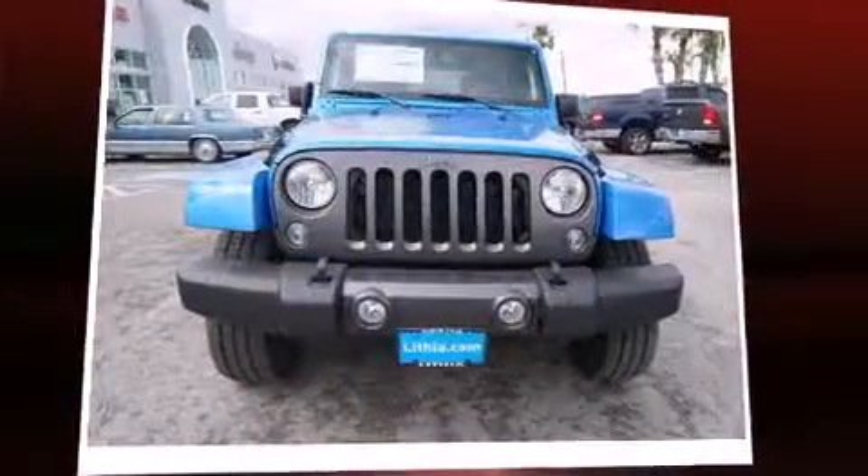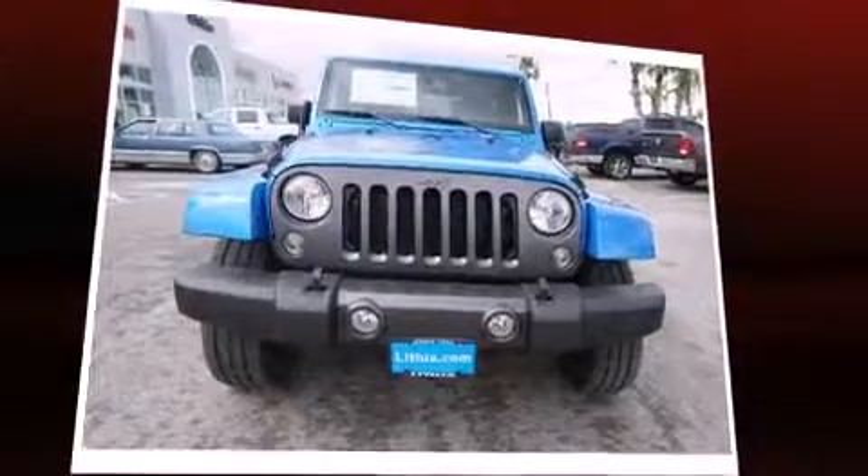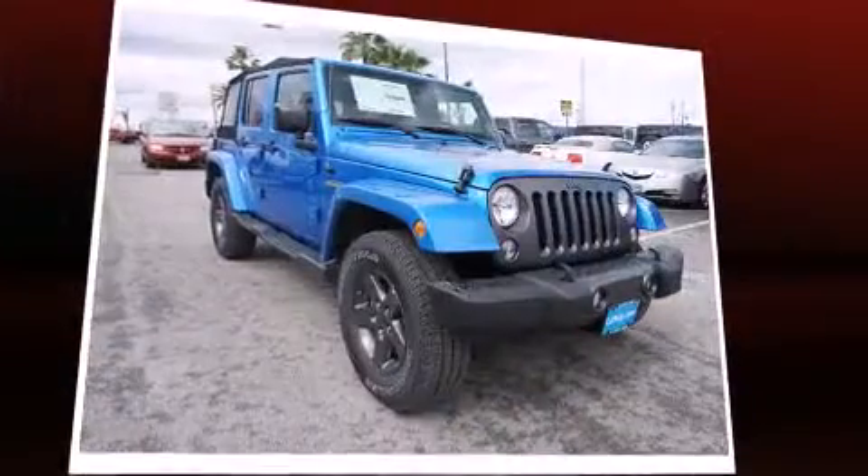The 2016 Jeep Wrangler Unlimited. It features an automatic transmission, four-wheel drive, and a refined six-cylinder engine.